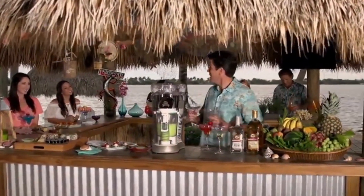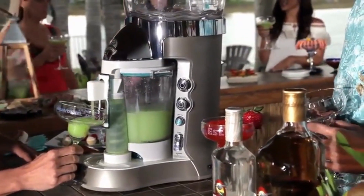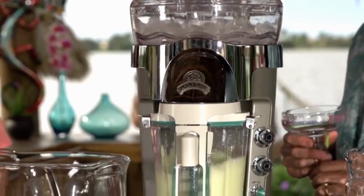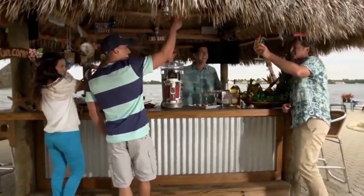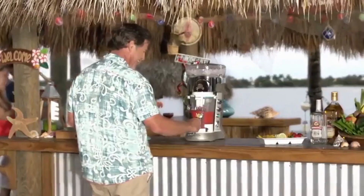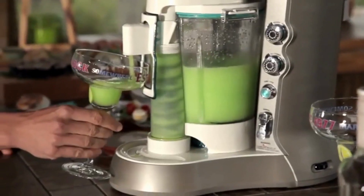All right, come on everybody, time for a sip of paradise — the Margaritaville Bali Frozen Concoction Maker. It's like entertaining on autopilot. This first-ever fully automatic shave, blend, and serve machine from the Margaritaville brand allows you to mix a batch and join the party with everyone else. The programmed drink cycles combine the perfect amount of ice to create great-tasting Ritas, daiquiris, coladas, and smoothies.